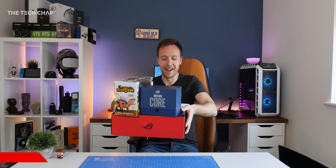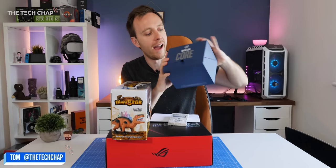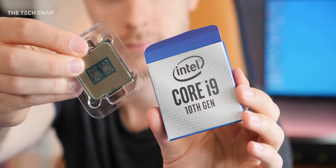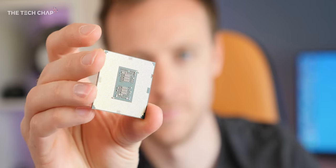Hey guys, I'm Tom the Tech Chap and I've got some goodies here. Intel have very kindly sent me over a review sample of their new 10th generation processors, the i9. This is the Top Dog 10900K.